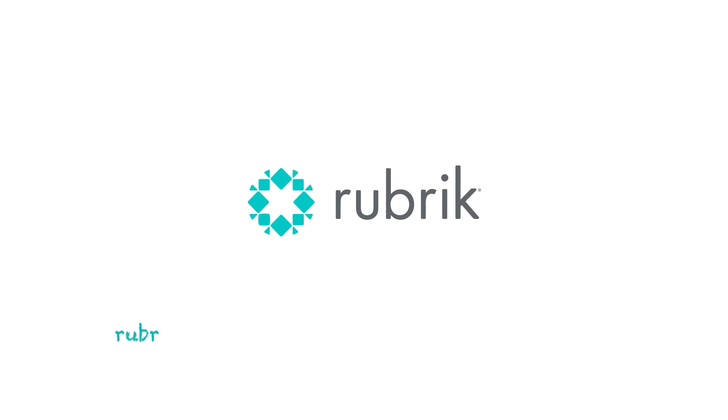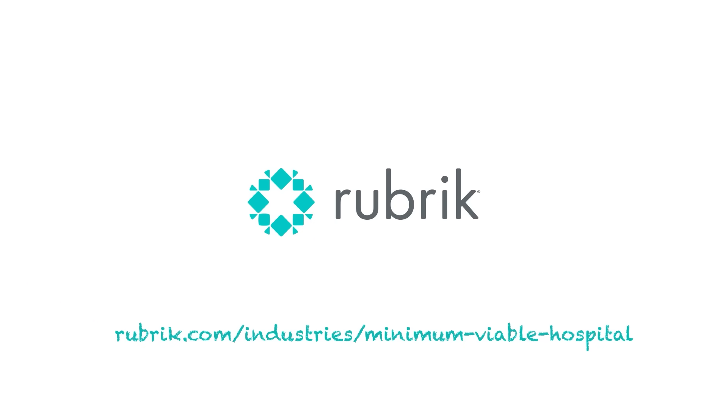To learn more about the Minimum Viable Hospital and how Rubrik can help, visit rubrik.com.